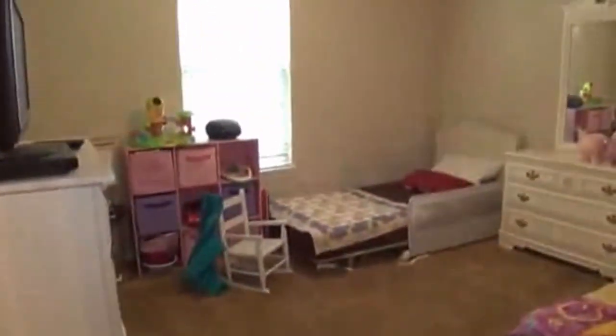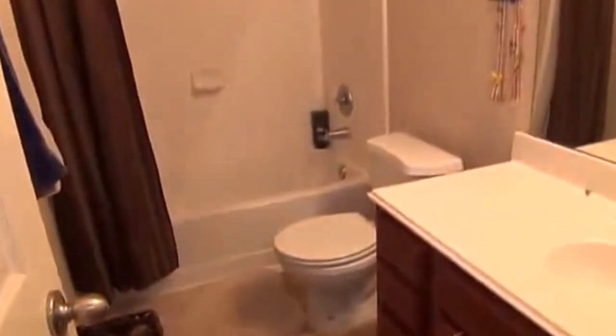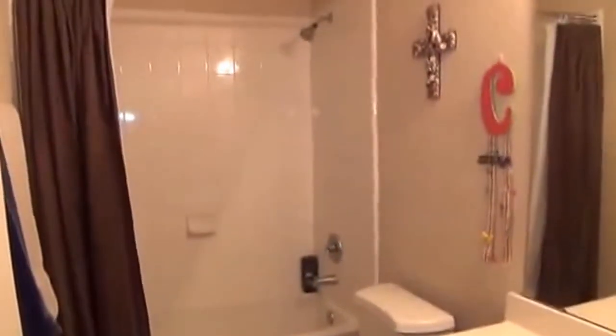This here is bedroom number two. The walls have been all painted neutral, so we've got some fresh paint here. Ceiling fan. And here we have bedroom number three — again some fresh paint, all walls painted neutral throughout the house, which is really nice. Another ceiling fan. And here is the hallway bathroom — bathroom number two — with your sink, tub, and shower combination.